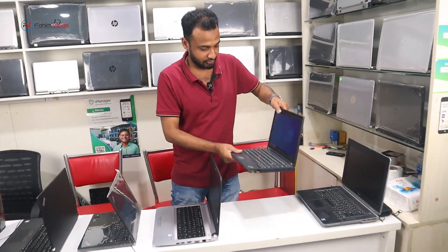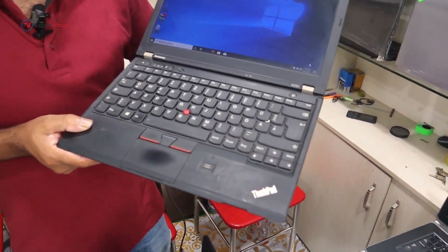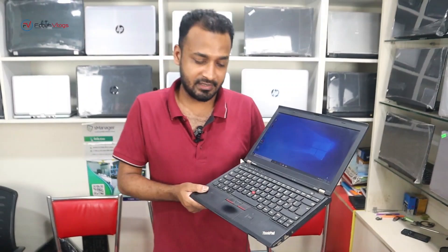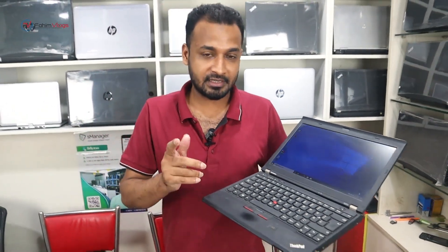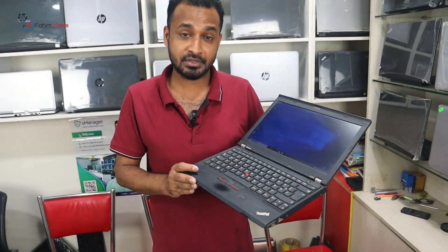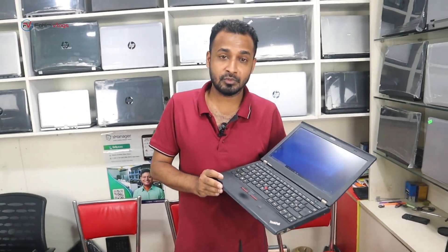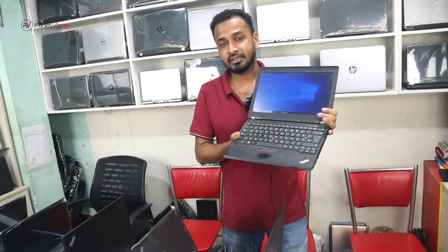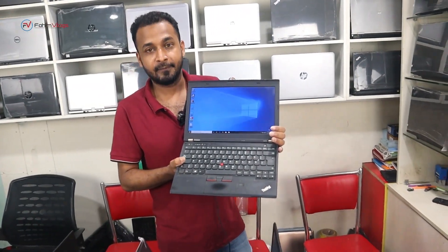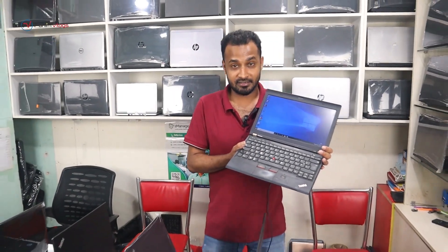We will start with the X230. The X230 is a 3rd generation laptop with 500GB hard disk and 4GB RAM. This laptop is in fresh condition — it is a slim laptop. It is suitable for graphic design and online work. We have this laptop priced at 19,500, and it has been discounted. The original price was 185,000 with a discount of 33,000.